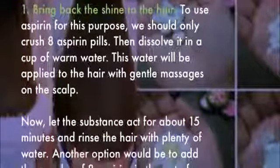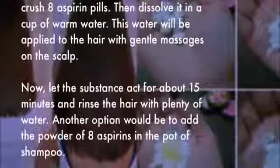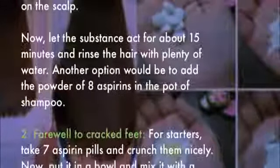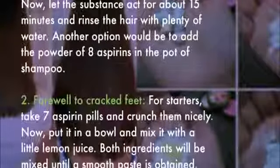Rinse the hair with plenty of water. Another option would be to add the powder of 8 aspirins into your bottle of shampoo. Two: farewell to cracked feet. For starters, take 7 aspirin pills and crush them nicely.